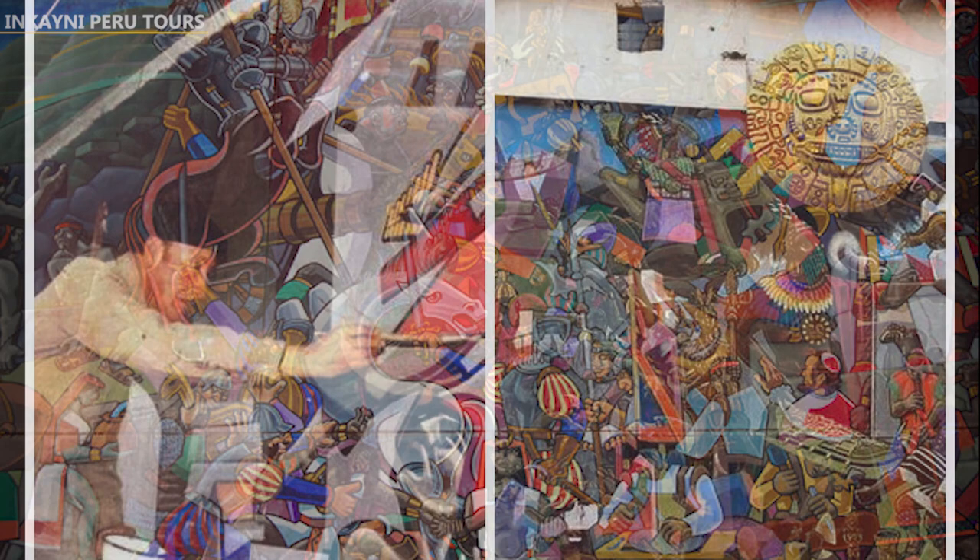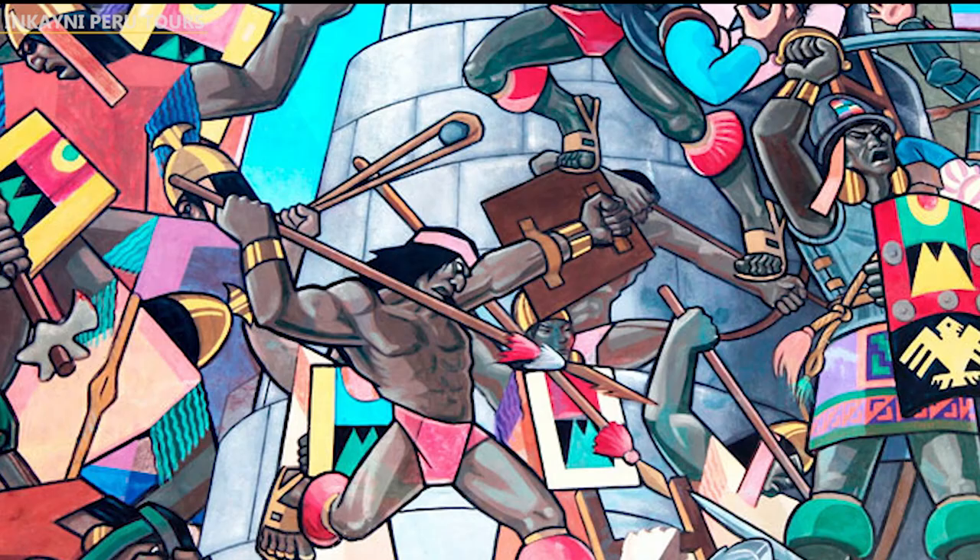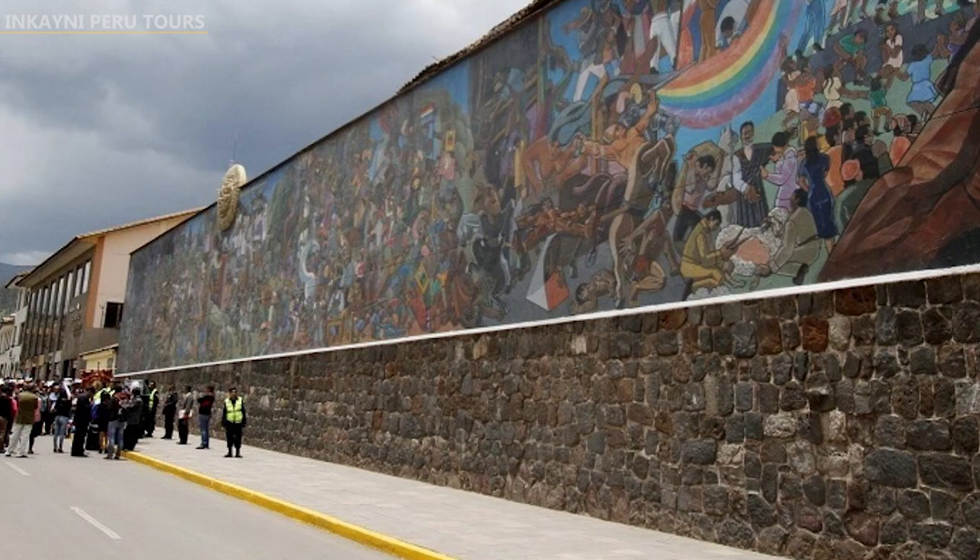According to its Cuscanian artist Juan Bravo Vizcarra, acrylic paintings from Mexico were needed to make the work.